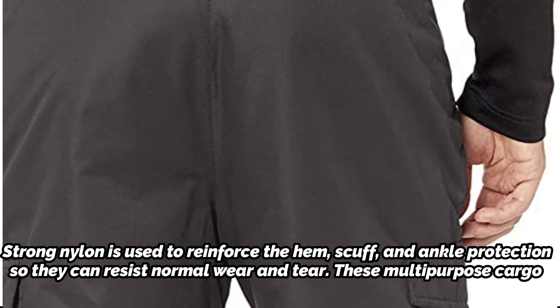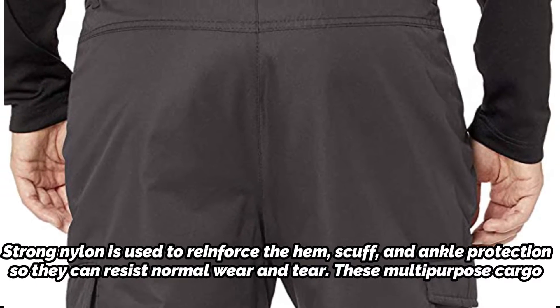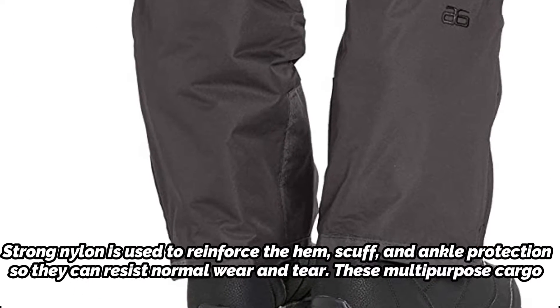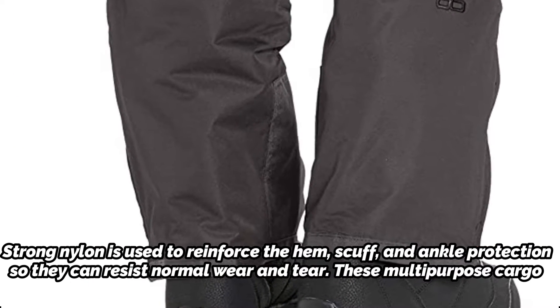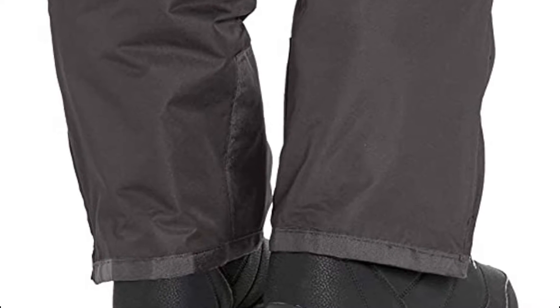Strong nylon is used to reinforce the hem, scuff, and ankle protection so they can resist normal wear and tear. These multi-purpose cargo pants have belt loops, zippered hand warmer style pockets, and a D-ring for keys, gloves, and lift ticket storage.